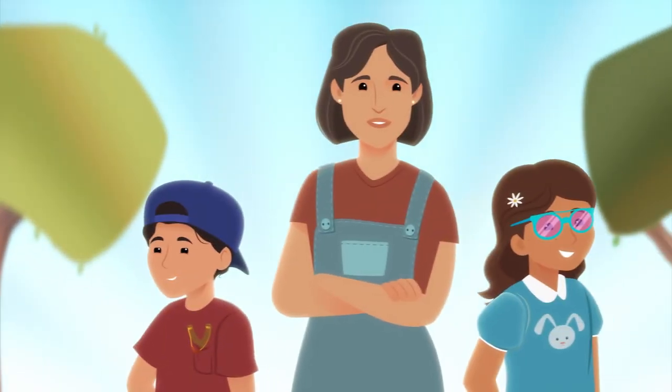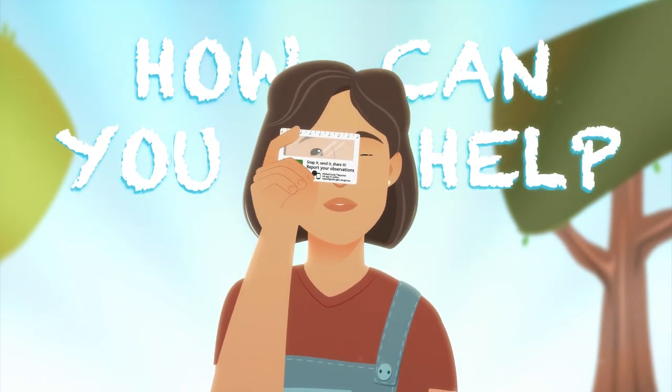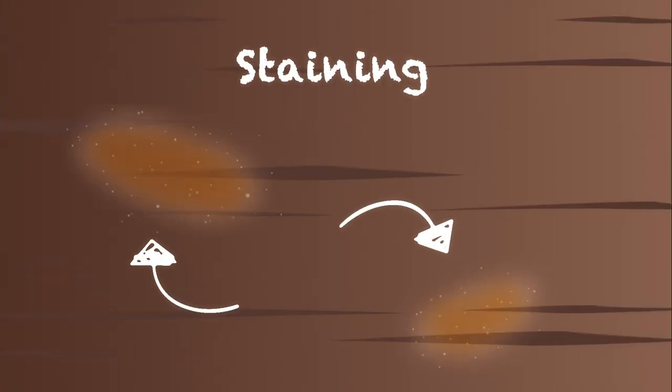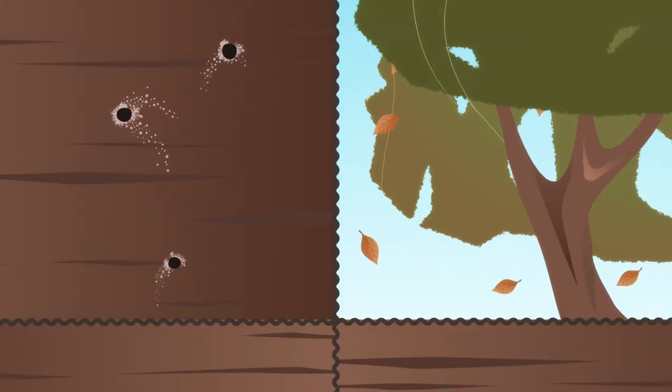Together we can protect our trees from the nasty PSHB. So how can you help? Keep an eye out for signs of PSHB, like tiny holes in the tree trunk, discolouration or staining, dieback or sawdust, also known as frass. These can all be symptoms of the beetle's presence.